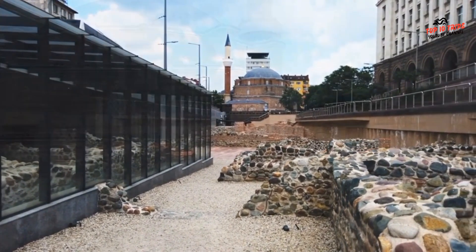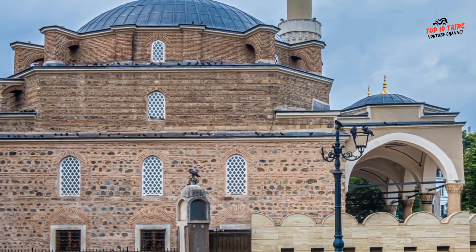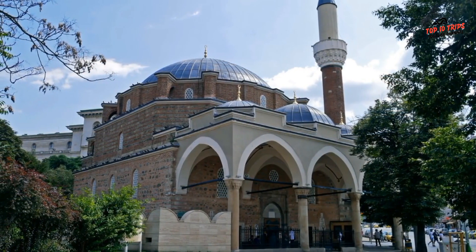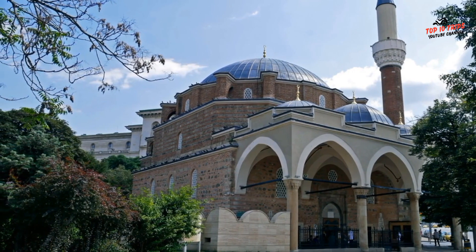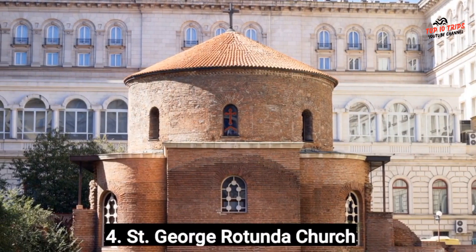Banyabashi Mosque is still an active place of worship, but visitors are welcome to enter and appreciate its peaceful atmosphere. You can also visit the nearby Central Market Hall or take a stroll through the charming streets of the area. Overall, a visit to Banyabashi Mosque is a must-see for anyone interested in Bulgarian history and architecture, as well as for those seeking a peaceful and contemplative atmosphere.